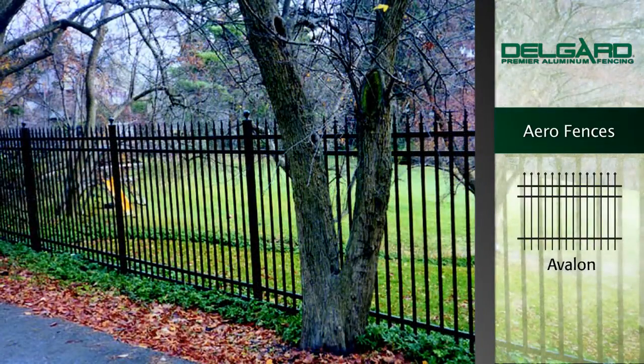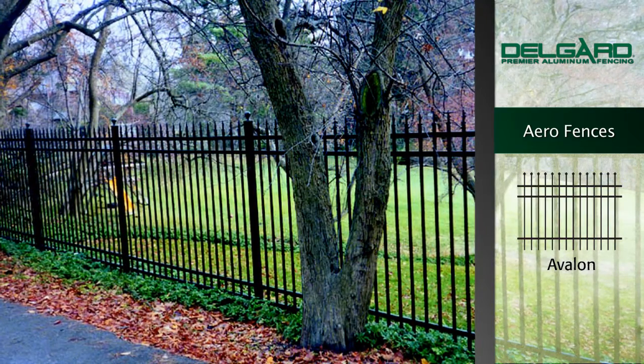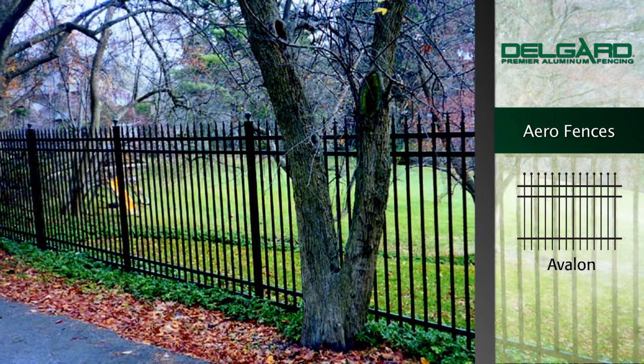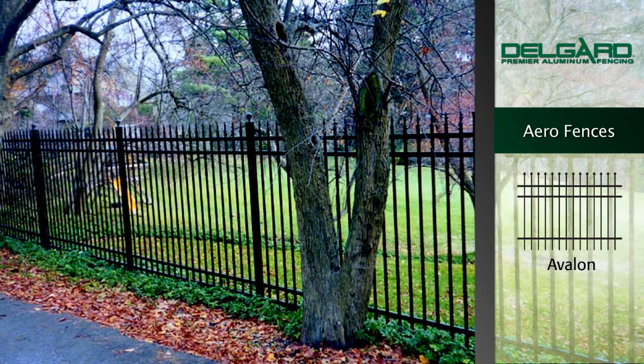The Aero Avalon fence is accented with the radius edges of the Aero grade and offers a traditional design similar to wrought iron. The pickets are open and even across the top.